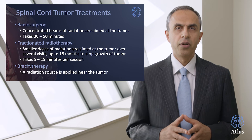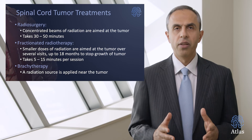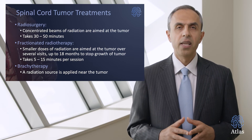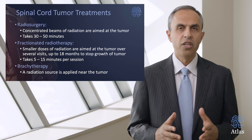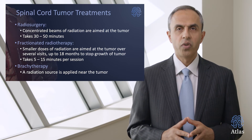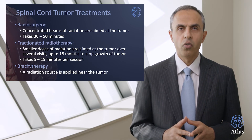Radiosurgery usually takes 30 to 50 minutes and is a one-session treatment. Alternatively, fractionated radiotherapy delivers smaller doses of radiation during several visits, taking up to 18 months to stop tumor growth, with each session lasting about five to 15 minutes. There is also brachytherapy, where a radiation source is applied near the tumor, but brachytherapy is rarely used for spinal cord tumors.